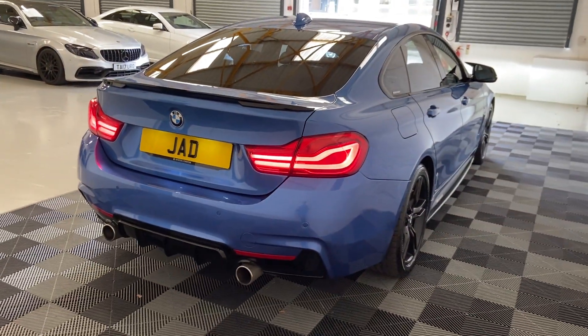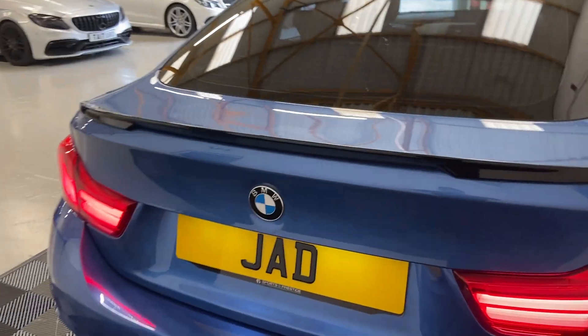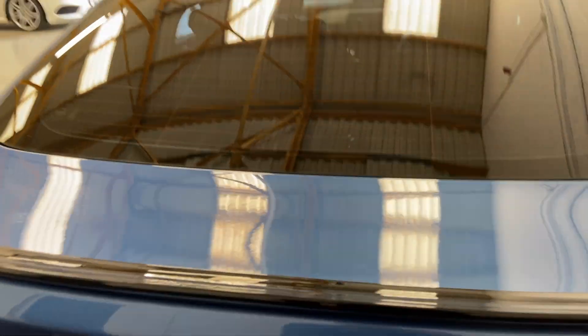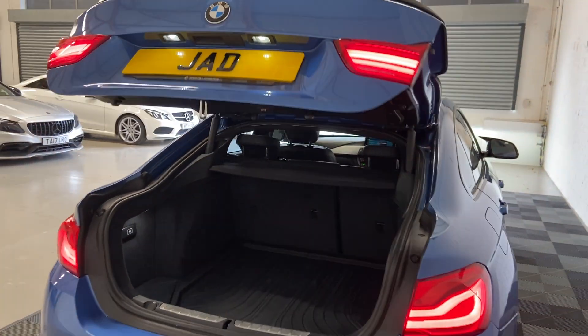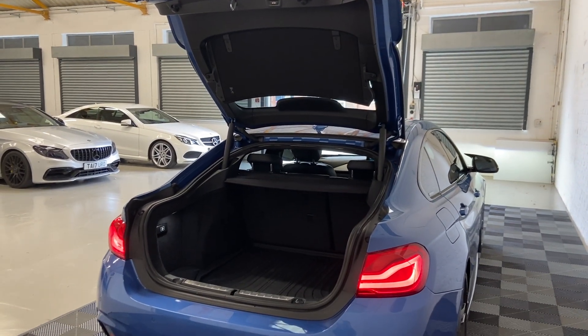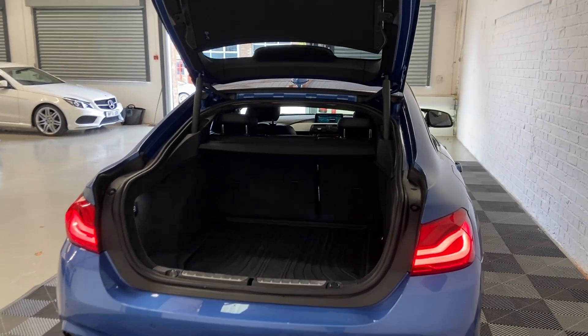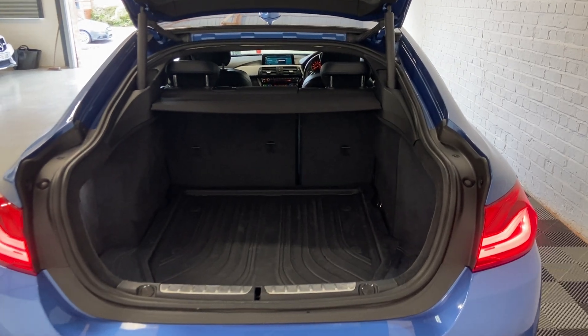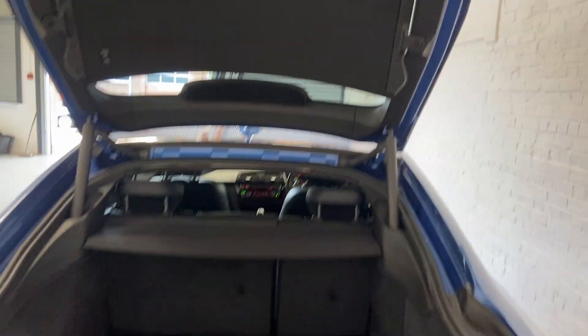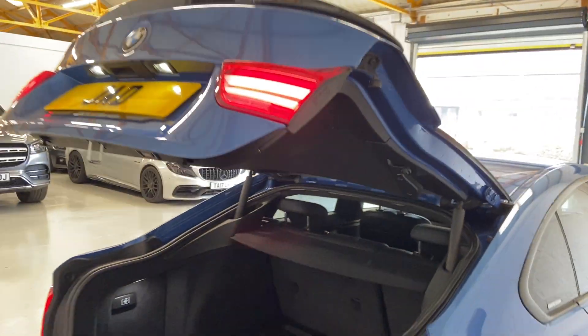You do get front and rear parking sensors with this car, with a visual and acoustic aid making it a breeze to park. You also get with the Grand Coupe a power tailgate — demonstrated now — opens and closes with a touch of the button, and as you can see, loads and loads of room to put stuff in. It is pretty practical too.